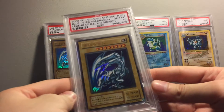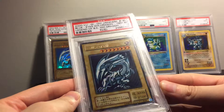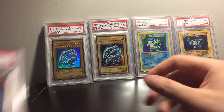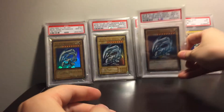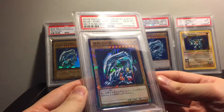I think I've shown these off already, but Legend of Blue Eyes — this Japanese PSA 10. As you can tell, I'm just a huge Blue Eyes collector. This card to me, it's just the art — it's just childhood everywhere all over again. This one's pretty cool.